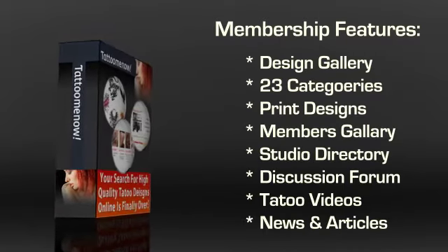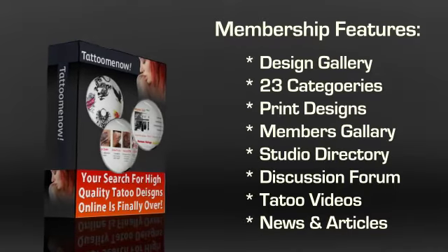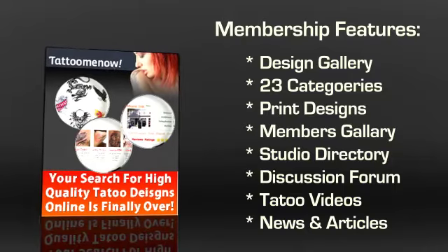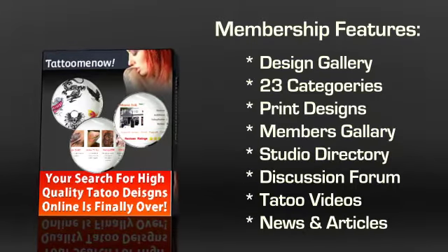The last component is the Tattoo video section, which features 12 categories of tattoo related videos. You can even sign up for tattoo news and articles in case you want to stay up to date with the tattoo industry.